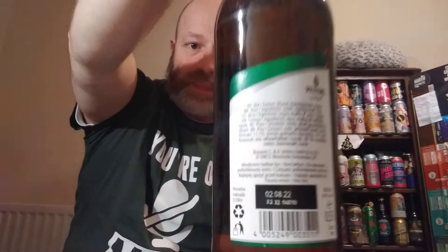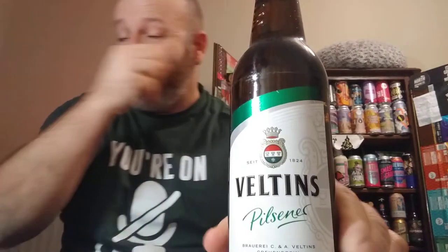This is clocking in at 4.8% ABV. So let's crack it open.